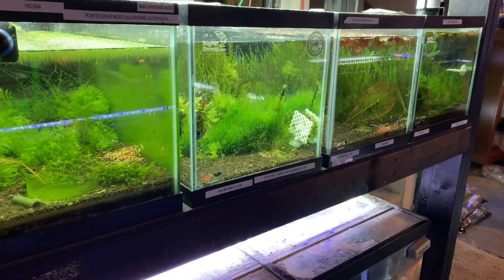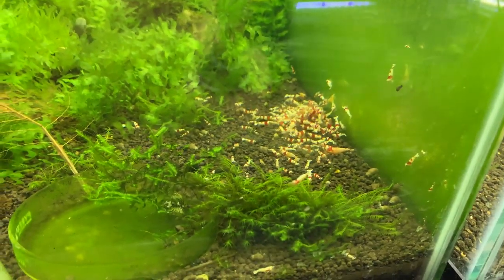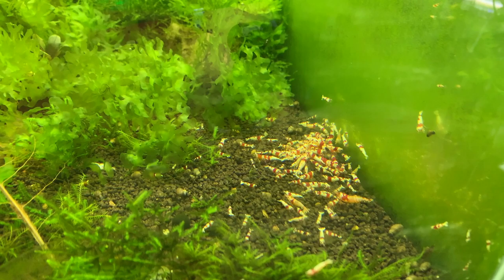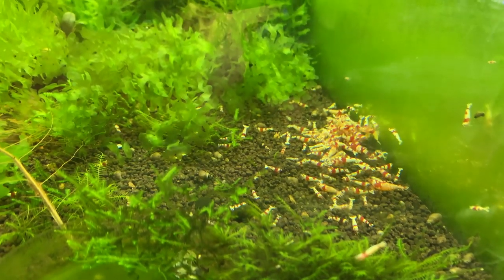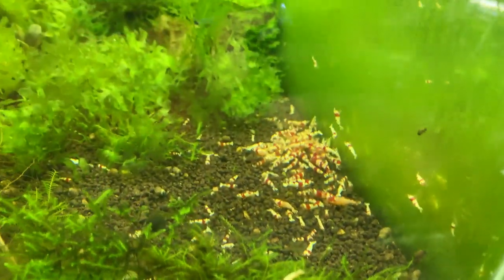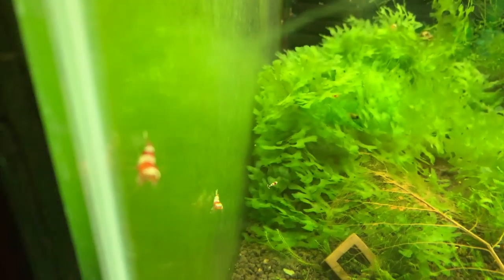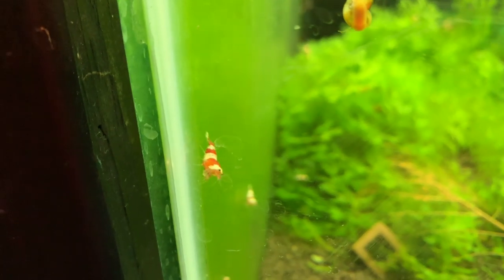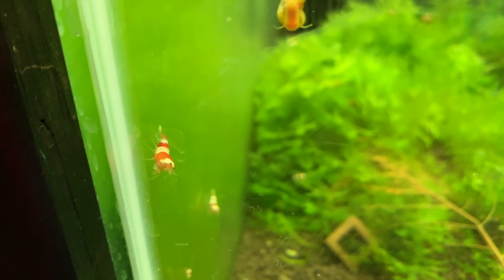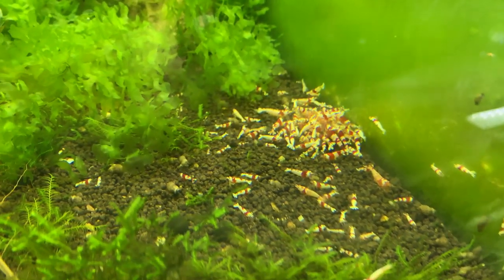We're gonna start over here on this rack of four, starting with the Crystal Red tank. As you can see, things are going real well in there. They're just going after some morning breakfast and we've got all sizes and patterns in there. Low grade up to high grade — when I say low grade I'm talking about A through S grade. With Crystal Reds, especially lately, people are liking a little bit more red on there. I've got several Crystal Reds in there.